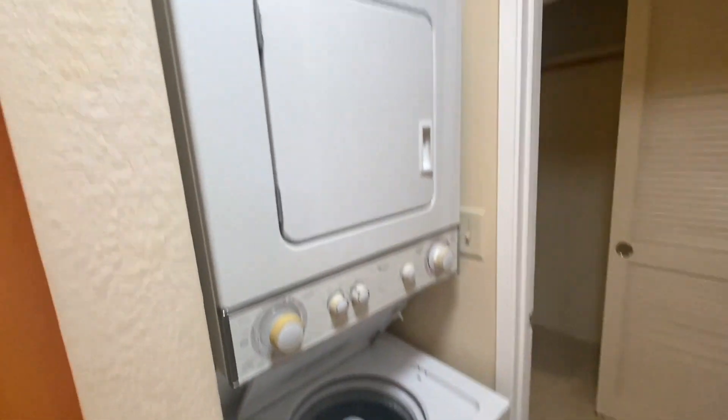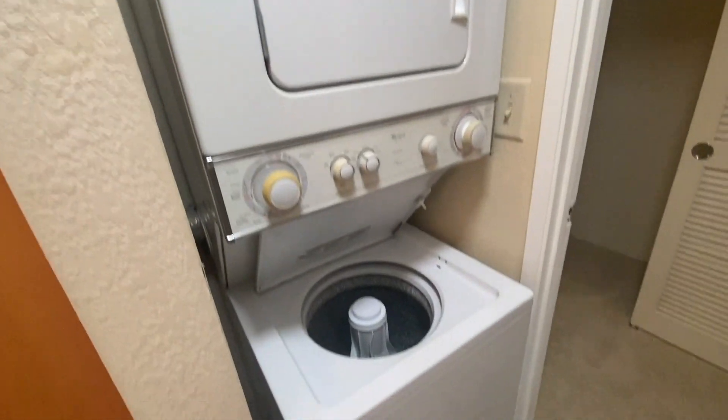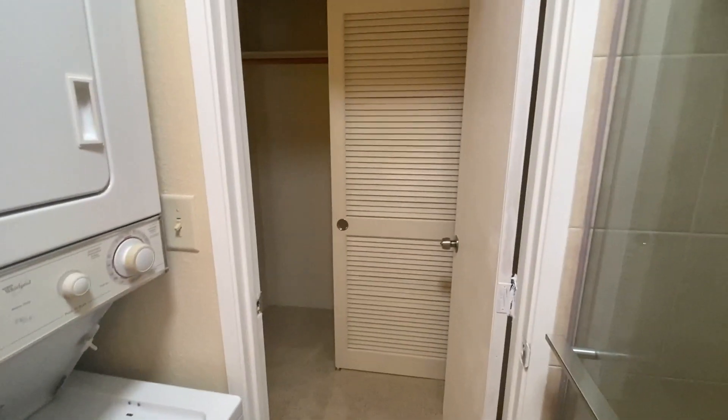Washer/dryer, laundry center, and wraparound closets.